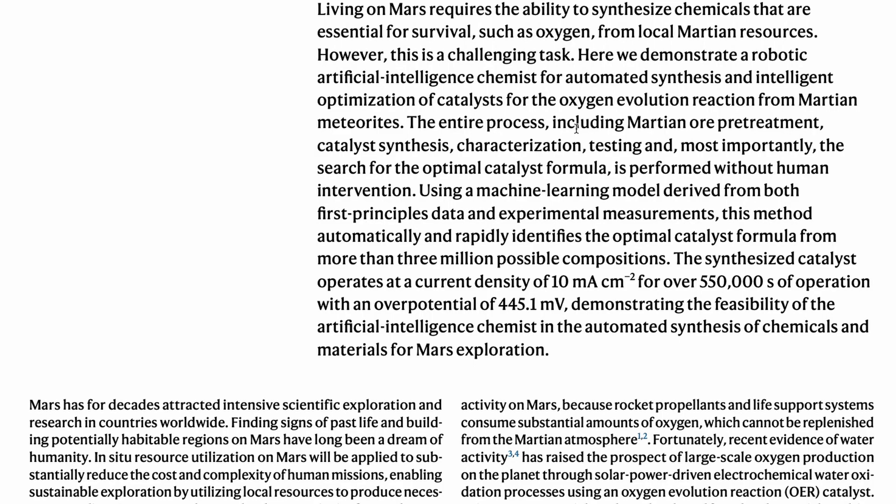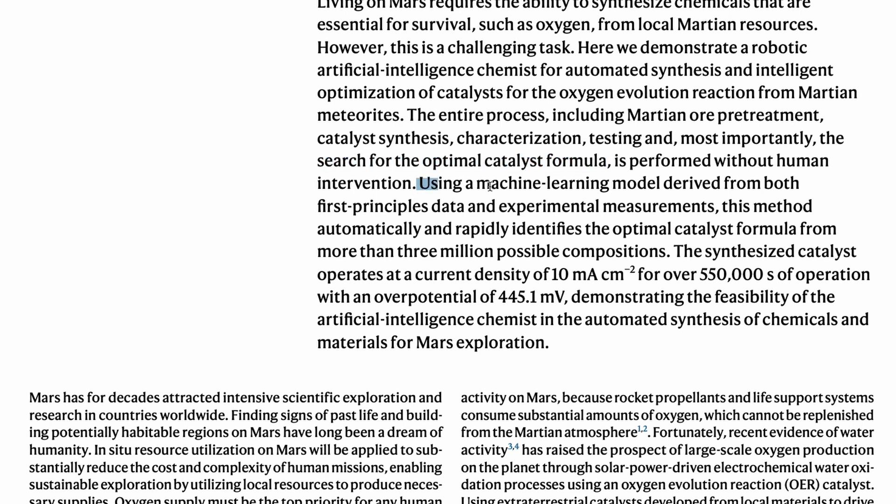The process includes Martian ore pretreatment, catalyst synthesis, characterization, testing, and finally the search for the optimal catalyst formula — all done without any human intervention, completely automated. Using a machine learning model derived from both first-principles data and experimental measurements, this method automatically and rapidly identifies the optimal catalyst formula from more than 3 million possible compositions drawn from Martian resources and ores.